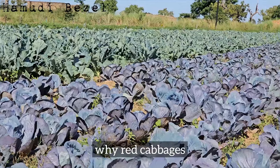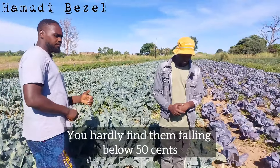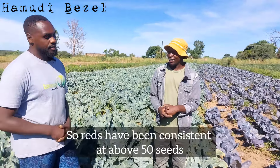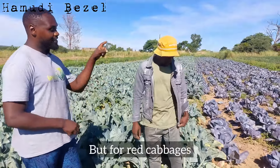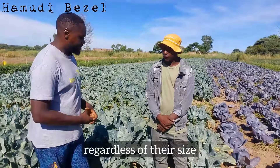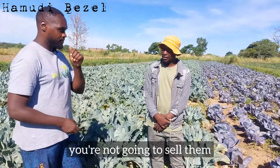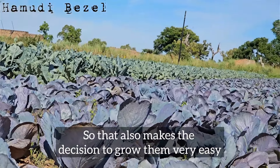Why red cabbages? Red cabbages are consistent in terms of price — you hardly find them falling below 50 cents. The worst price I've gotten for white cabbages has been about 10 cents. Reds have been consistently above 50 cents. These head sizes look small, but for red cabbages they're actually large enough to fetch a good price. We're selling these at 70 cents right now. If you've got a failed crop of white cabbages with small heads, you won't sell them — you end up feeding your cattle. But small red cabbages have a market, which makes the decision to grow them very easy.